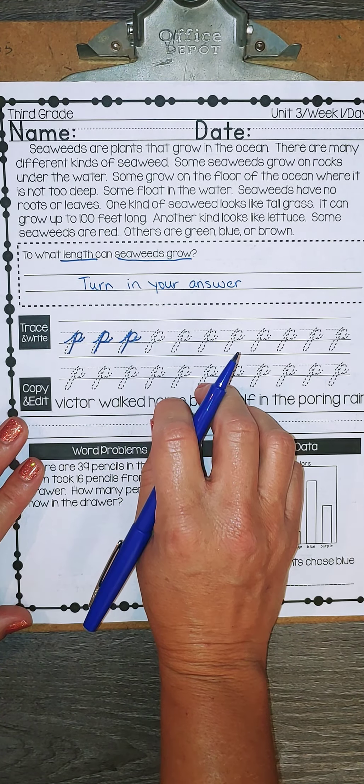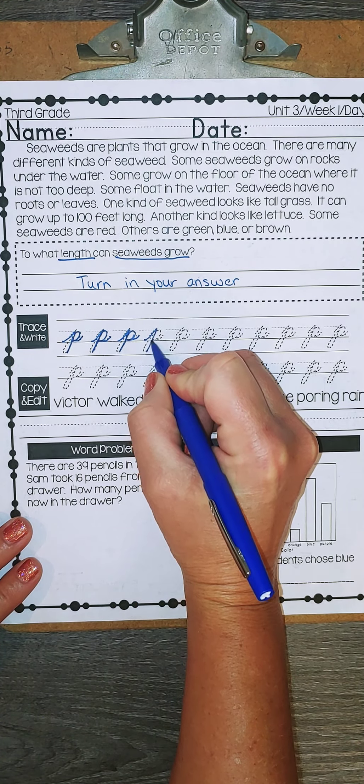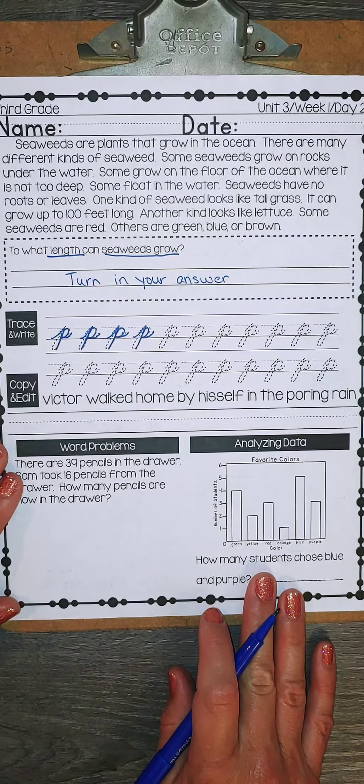I know there is a loop on our page — you do not need to do the loop. Let's just go up, down, up to make a belly and loop out. Finish your p's and then come back for our editing.